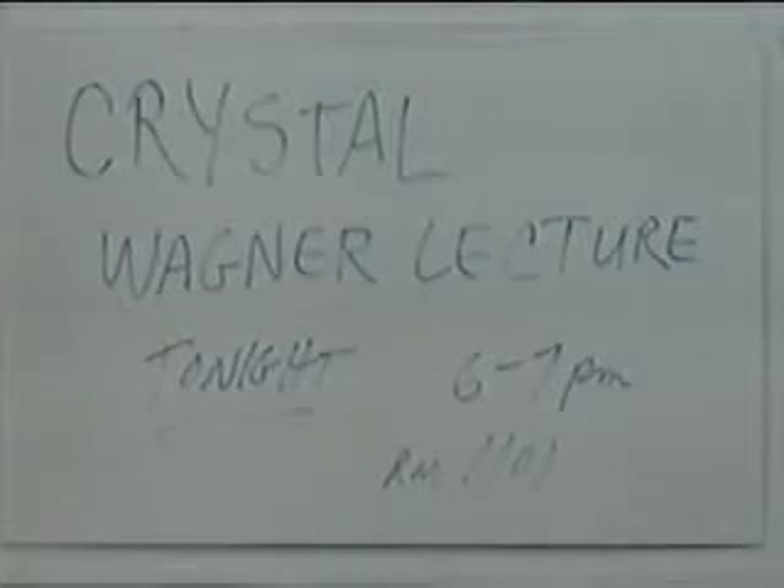Wagner also presented a lecture on print and installation work Tuesday evening. During my lecture, I'm going to be talking about my process both through discussing three main bodies of work that I've created in the last two years, and also a segment about growth.